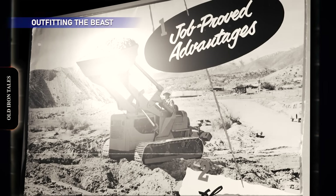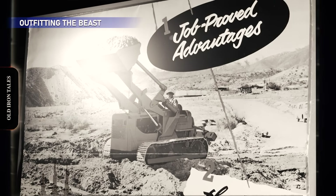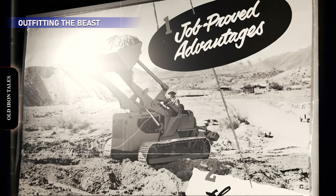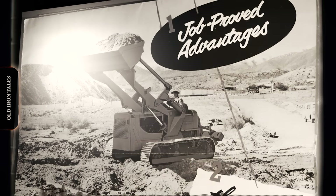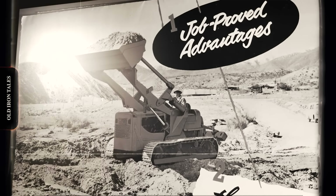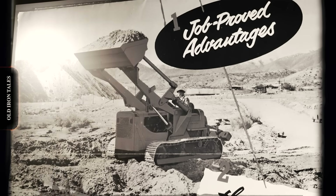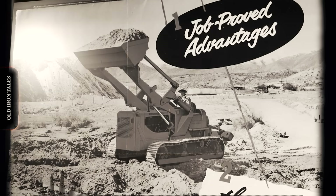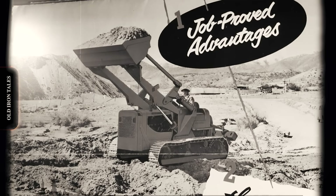Until the early 1960s, Allis-Chalmers took a different approach than some competitors by not manufacturing their own work attachments. Instead, they relied on established specialists. Baker and Garwood were the major suppliers of blades — most Baker equipment was hydraulically operated, while Garwood attachments typically used cable controls. Straight dozers, angle dozers, semi-U blades, bush rakes, and rock rakes were all available.